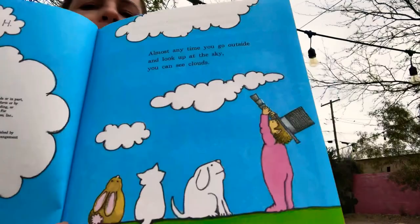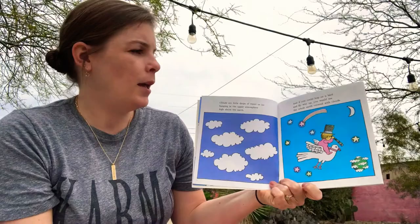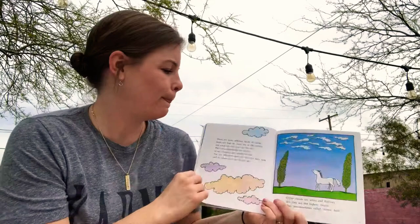Almost any time you go outside and look up at the sky you can see clouds. Clouds are little drops of water or ice hanging in the upper atmosphere high above the earth, and if you could hop on a bird and fly way up you would see the whole earth covered with clouds. Have you ever seen one of those pictures taken by NASA from the moon or from space looking down on the earth? You can see lots of ocean and lots of clouds covering the planet.